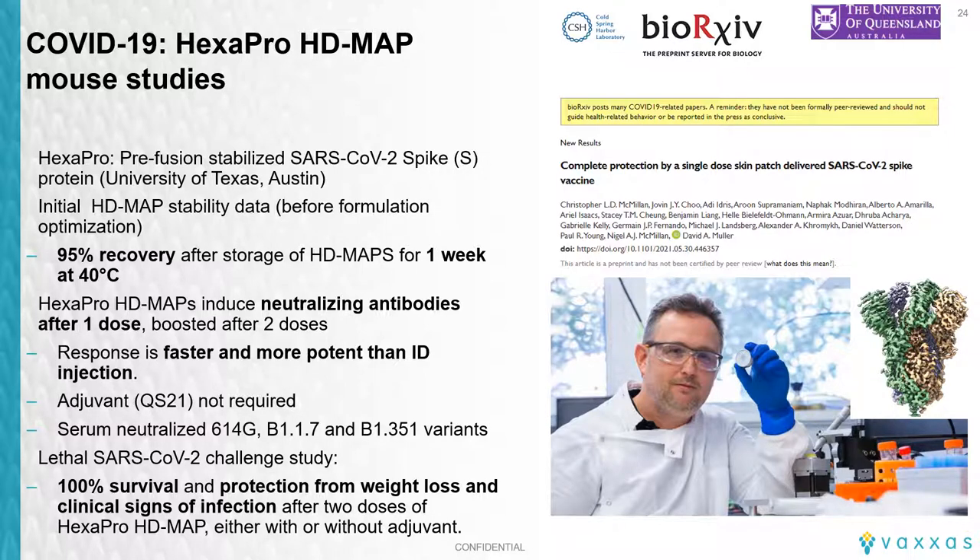A preprint of the paper is available online and soon to be published. The team showed that the hexapro spike protein could be dried onto the MAP and stabilized. In the mouse model, vaccination with the HD MAP was superior to intradermal delivery, inducing neutralizing antibodies to a range of variants including the alpha and beta, and also showing 100% protection on challenge with two doses of hexapro given by MAP with or without the adjuvant QS-21. We are working to move this project into first-in-human clinical studies in early 2022.